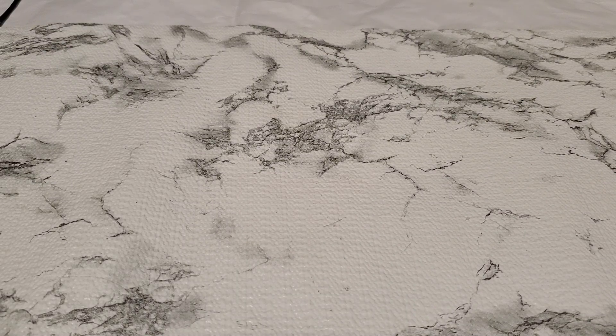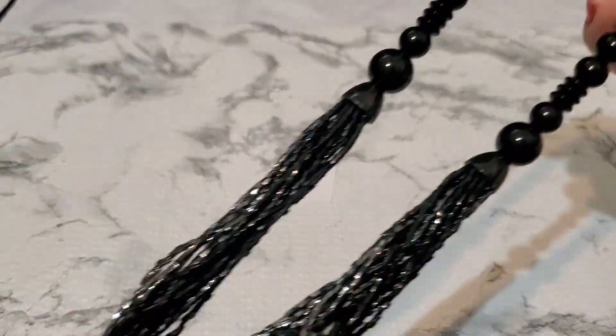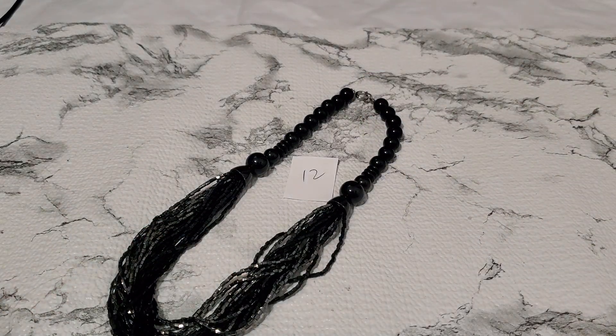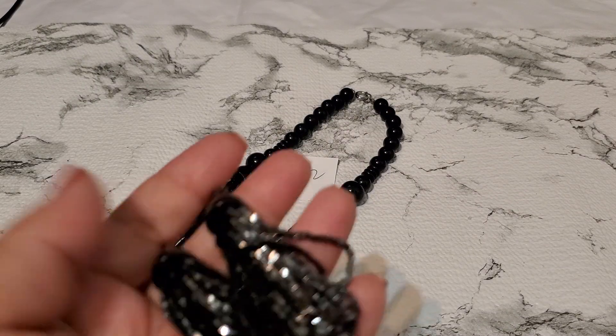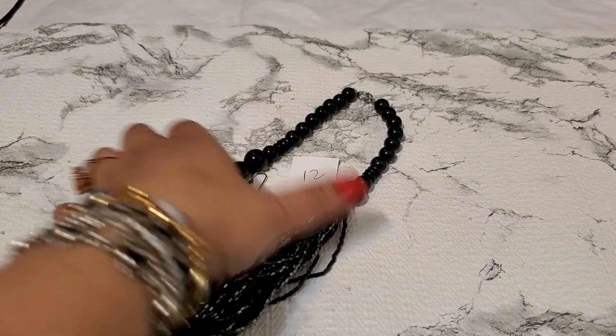Number twelve — this one has seed beads and a spring-ring clasp, plus an earring. They feel lightweight. One dollar for the set, number twelve.